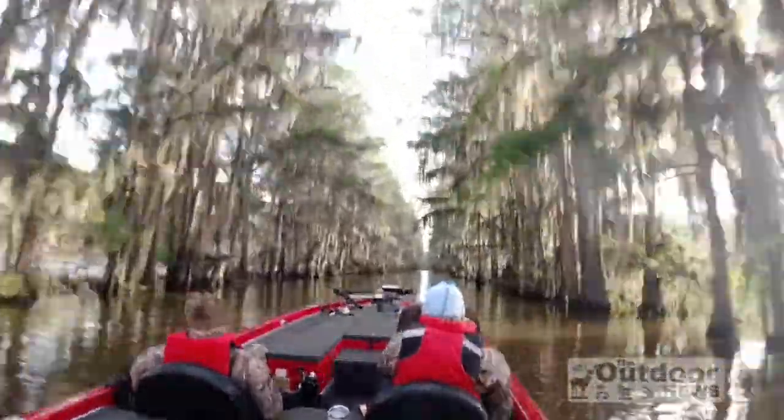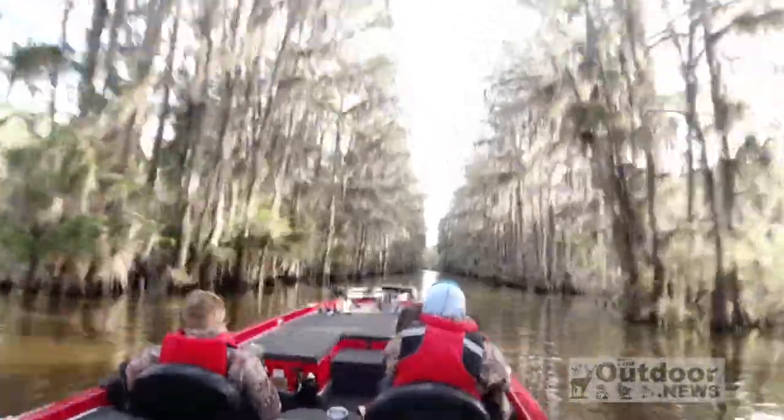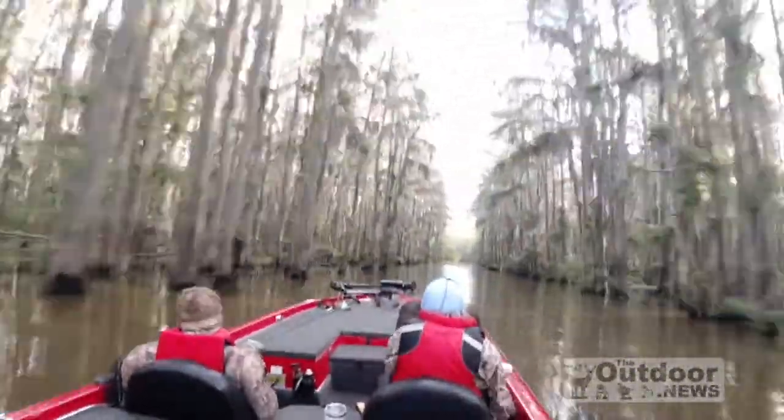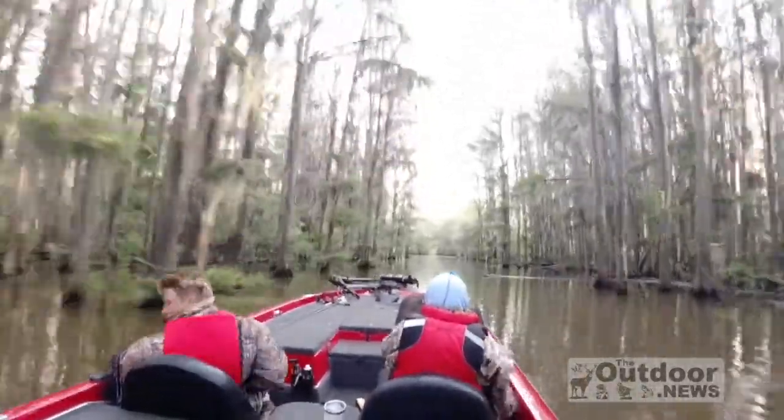For those of you that have never fished Caddo Lake, it is an absolutely gorgeous, scenic lake that does have a lot of fish. Sometimes when running up and down some of these boat lanes, it will make you hold on tight.